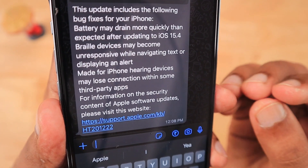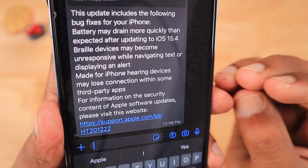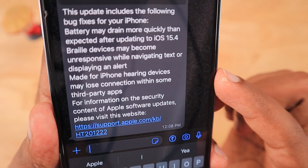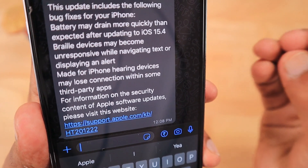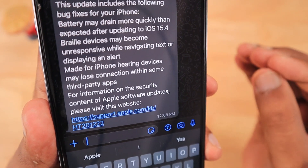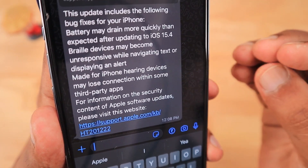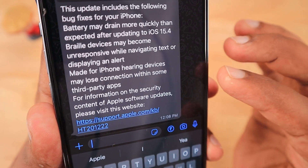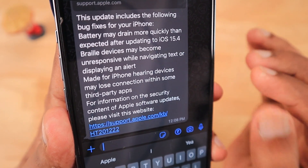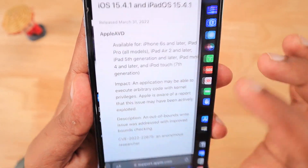The second important bug fix is for people who have difficulty seeing and using Braille devices — iOS 15.4 was causing issues with text navigation and displaying alerts, and that problem has been addressed in this update. Also fixed are made-for-iPhone hearing devices, where third-party accessories compatible with the iPhone may not have been able to maintain their connection — that problem is also addressed and fixed.